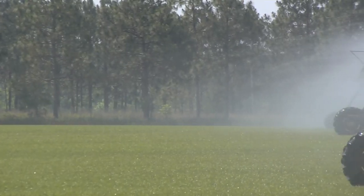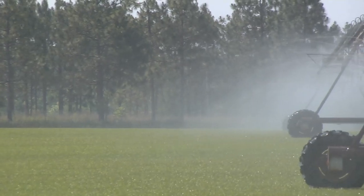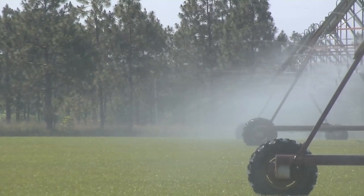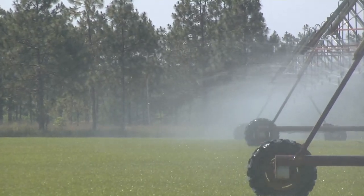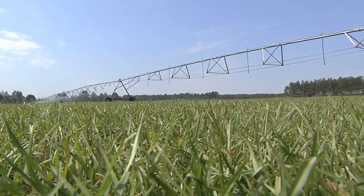As the summer heats up in middle Georgia, farms like this one in Montrose can utilize high-tech tools to not only save time, but money as well. I'm Mark Wildman for the Georgia Farm Monitor.